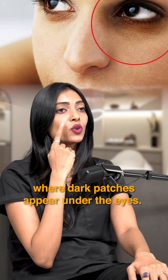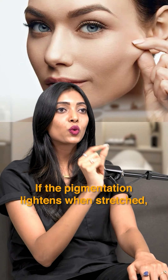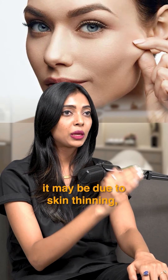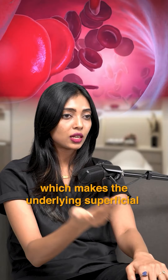To test which type you have, you can do a skin stretch test. When you stretch your skin, if the pigmentation improves, it is because of skin thinning and underlying blood vessels showing through.